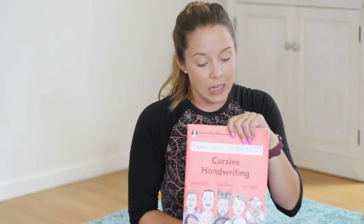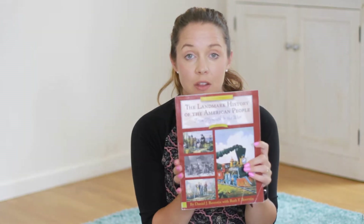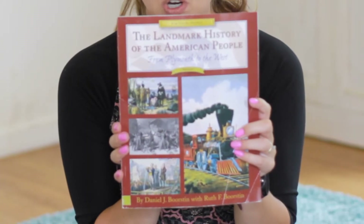My daughter will also be learning cursive this year, which I'm really excited about. She's enjoying it — she's already started, because even though it was for third grade, she was just too excited and had to get into it right away. Some of the history books we'll be using include this one, The Landmark of American History.